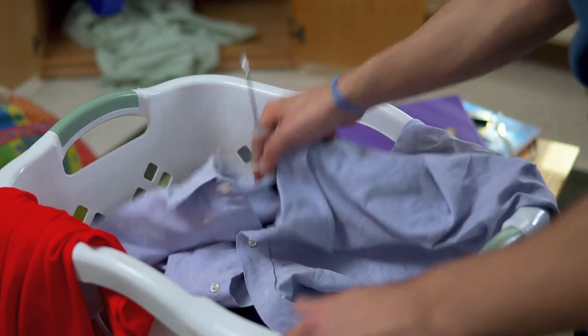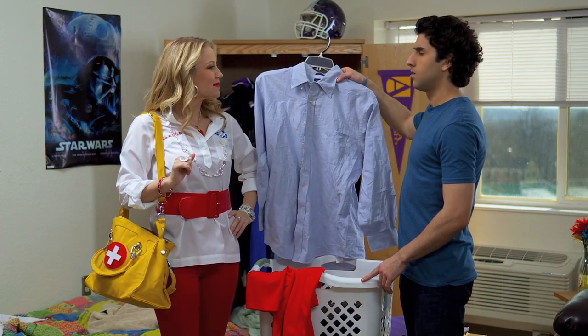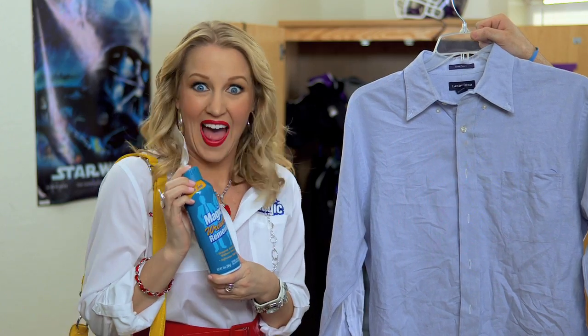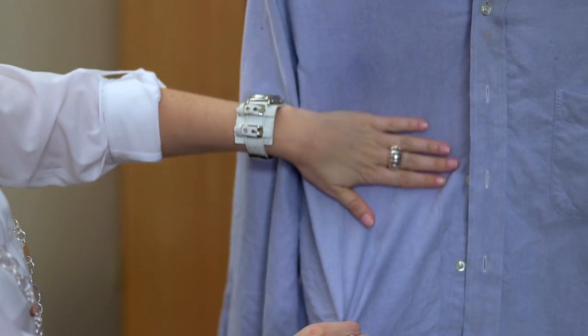Ooh, yikes. Someone needs disaster relief. Relax, hon — I'm a registered fashion nurse. The name's Katie. How did you get in here? Those are some serious wrinkles, student boy. I have to meet the dean at 2 — I'm in big trouble. Not on my watch. I'm calling a code blue: Magic Wrinkle Remover. It'll take care of this crease crisis in a flash. Just spritz, tug, and smooth it all out.